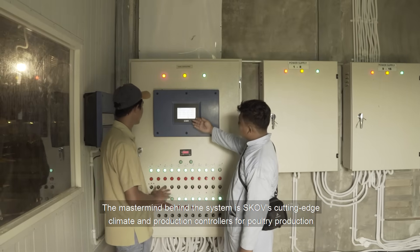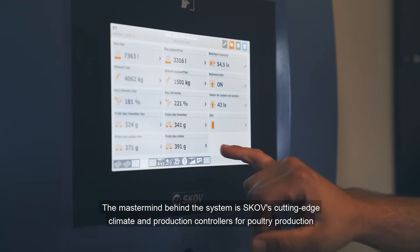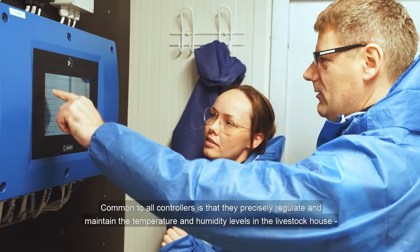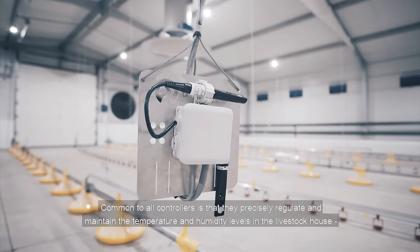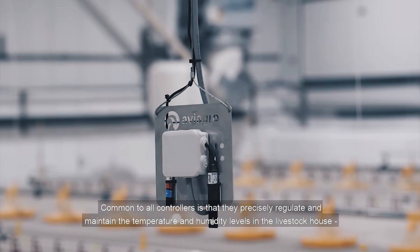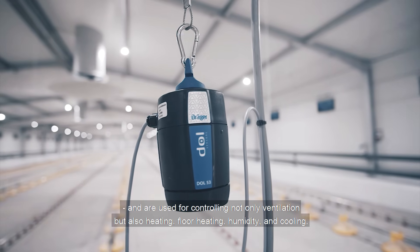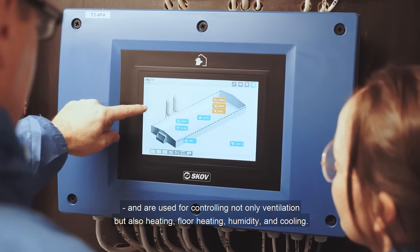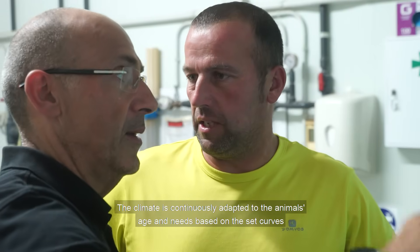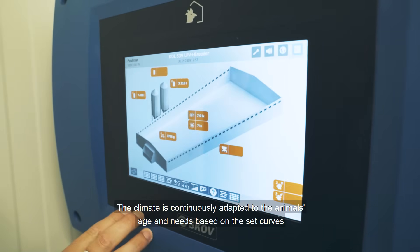The mastermind behind the system is SCOV's cutting edge climate and production controllers for poultry production. Common to all controllers is that they precisely regulate and maintain the temperature and humidity levels in the livestock house, and are used for controlling not only ventilation, but also heating, floor heating, humidity and cooling. The climate is continuously adapted to the animal's age and needs based on the set curves.